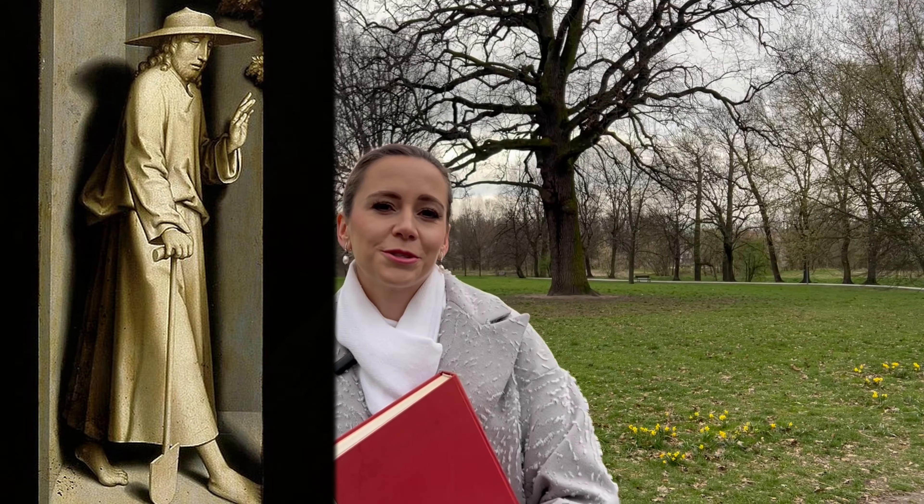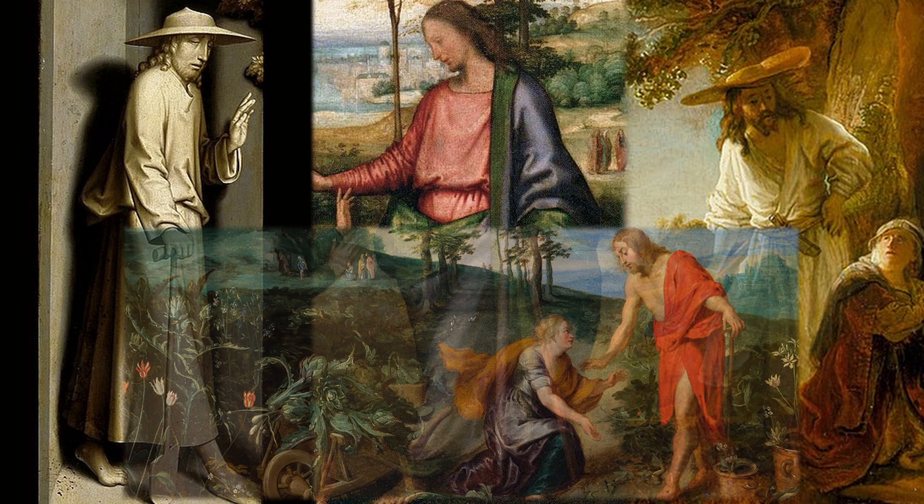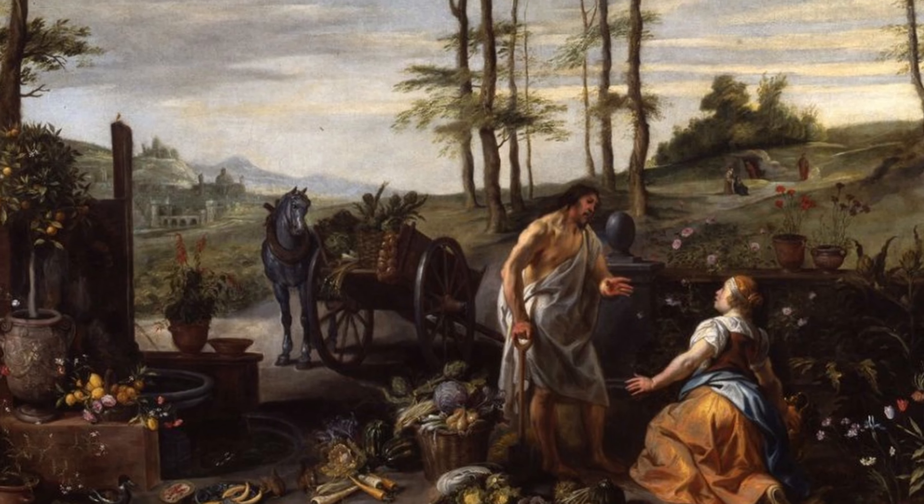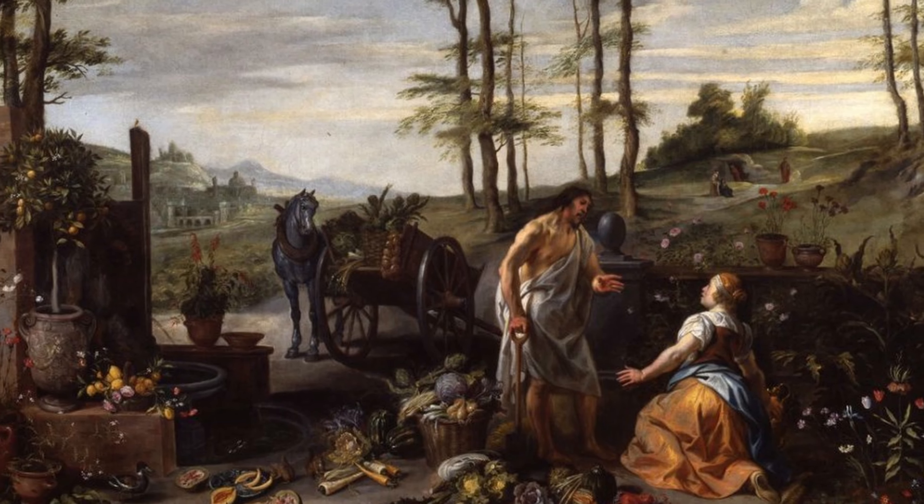So this is where all these shovels, hoes, gardening hats, and wheelbarrows come from. Since Mary Magdalene mistook Jesus for a gardener, artists assumed he must have resembled one in some way. But there is also another interpretation of all this gardening equipment: Jesus was symbolically tending a garden in which faith is meant to grow. However, depicting it so literally is another matter.